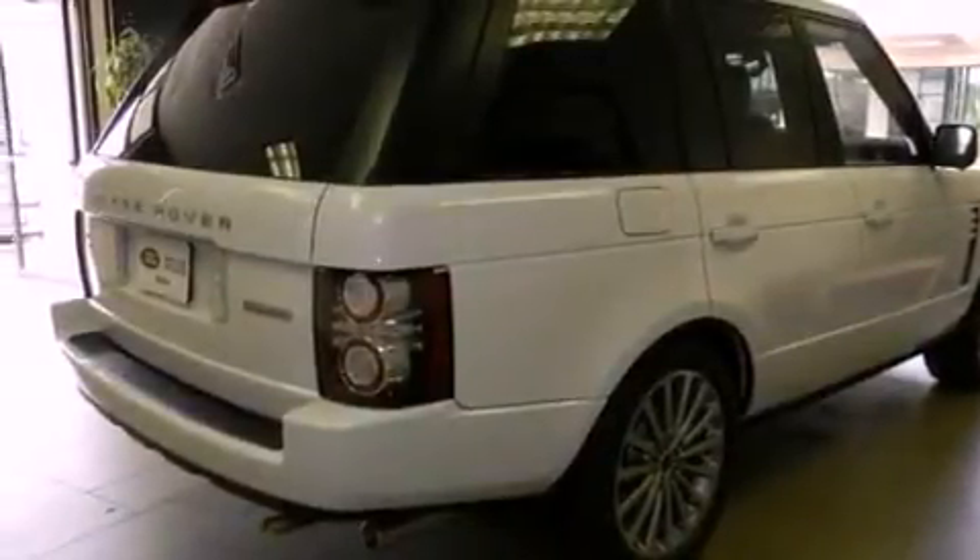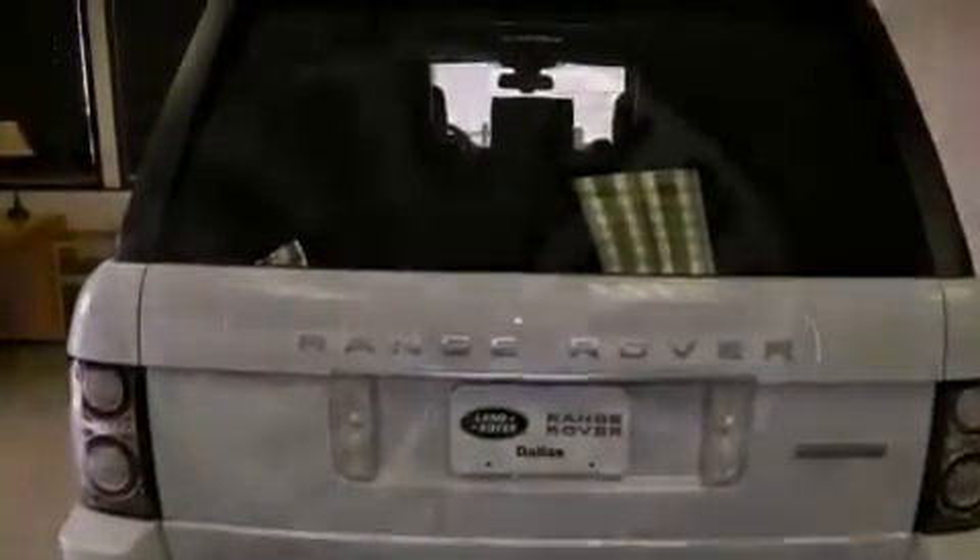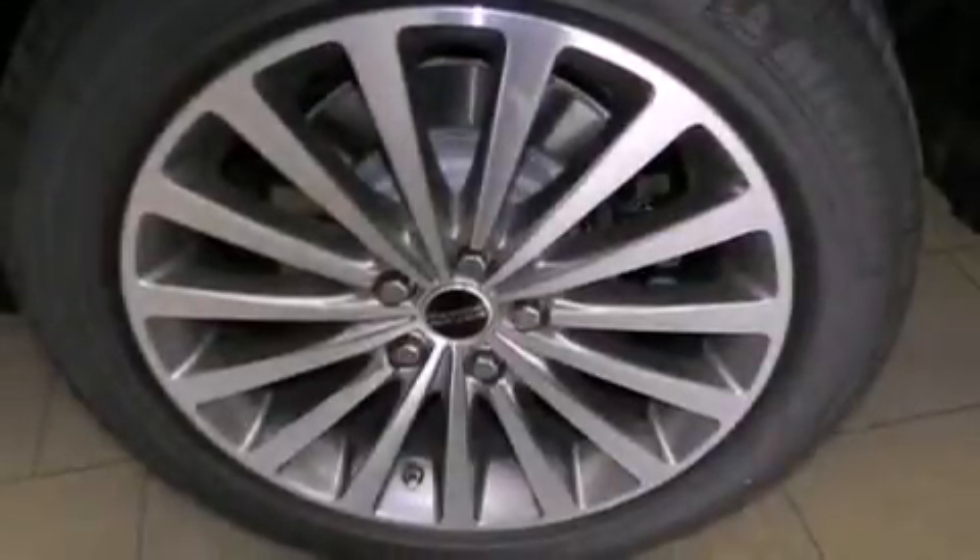Also included are xenon headlights, hill start assist, air conditioning with automatic climate control, and a sunroof that enables you to fill the cabin with fresh air at the push of a button.